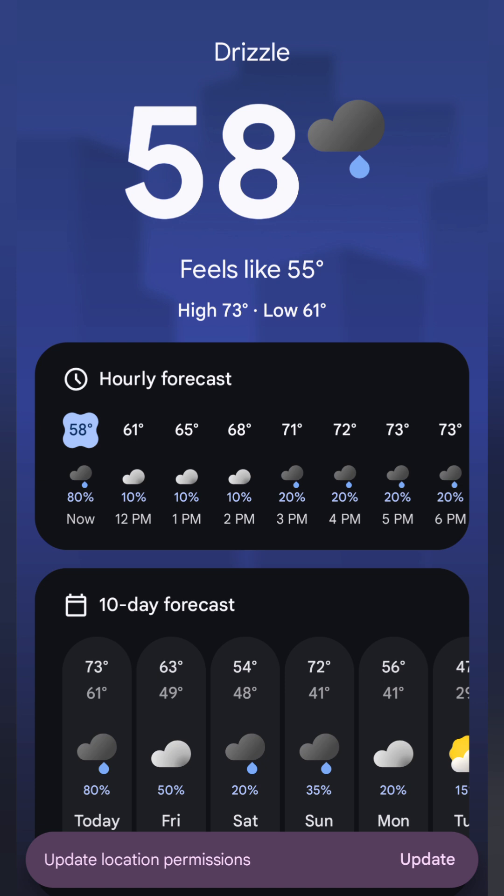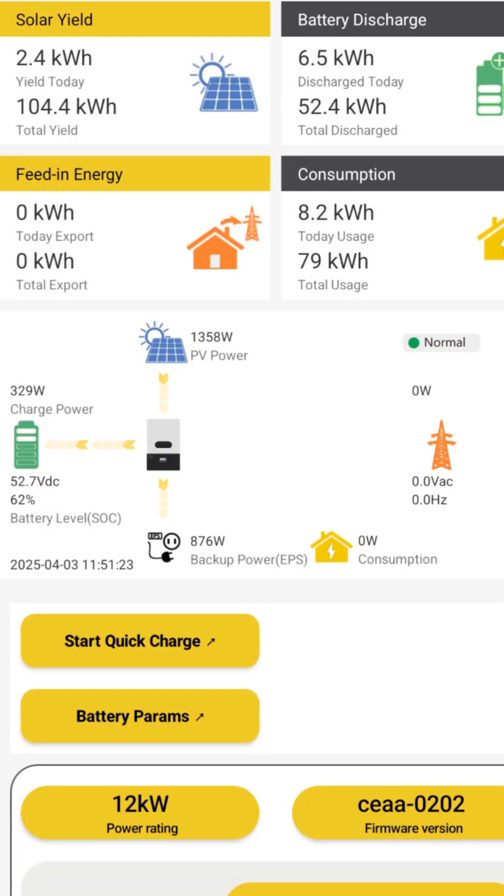If the forecast is accurate, we're not going to have any sun until Tuesday. Although the 12,000 XP is bigger than my old inverters, it looks like it's more efficient. I might have to do a side-by-side comparison using an identical solar array.